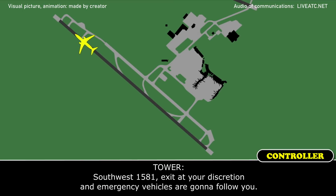Southwest 1581, exit at your discretion — and the emergency vehicles are going to follow you.